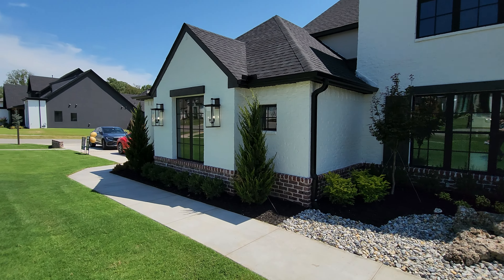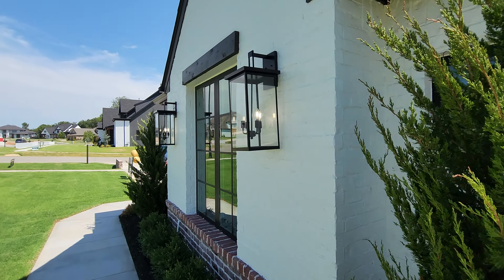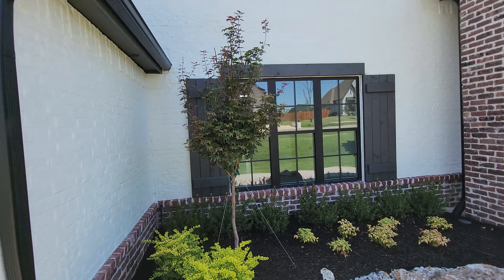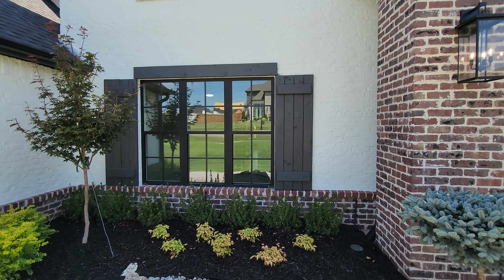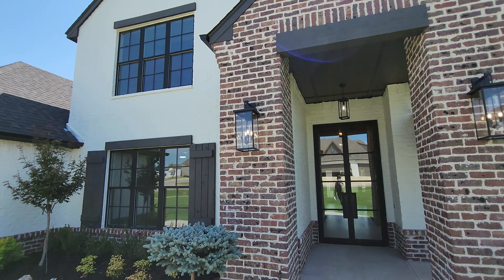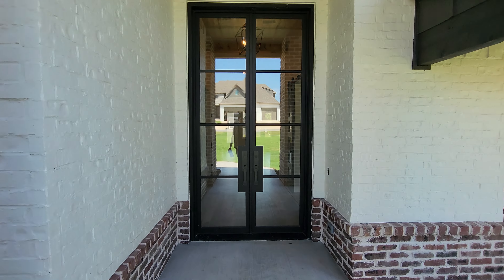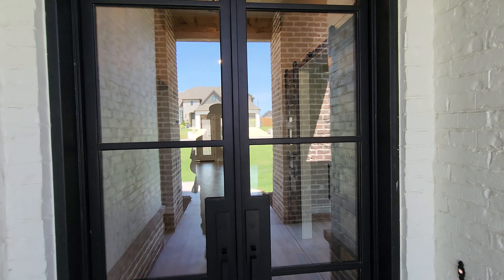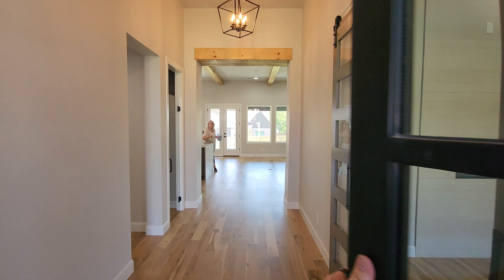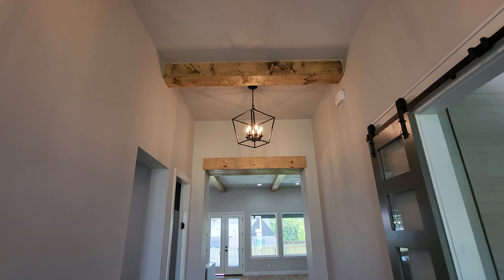I want to draw attention to these sconces over here — so cool. You've also got the inset windows, which some people don't like but I'm a fan. Really nice entryway leading to this gorgeous double glass door — I think it's an iron door, it's really heavy.